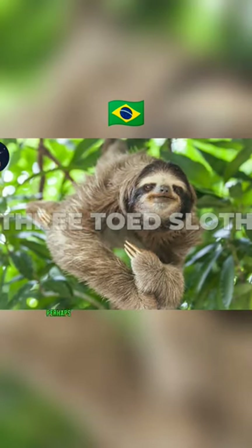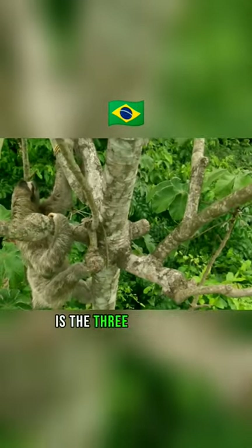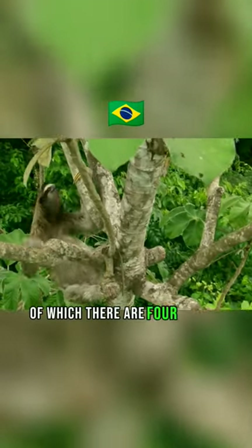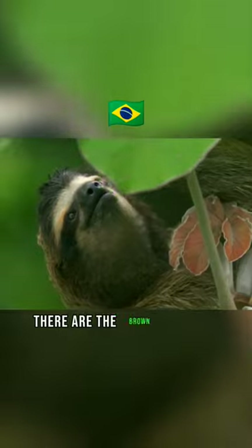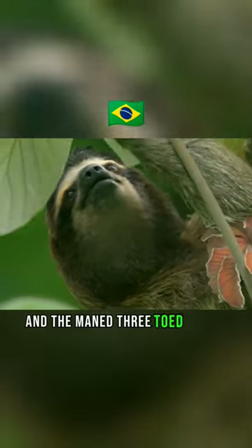Perhaps one of the most well-known and well-loved animals on this list is the three-toed sloth, of which there are four unique species: the brown-throated, the pygmy, the pale-throated, and the maned three-toed sloths.